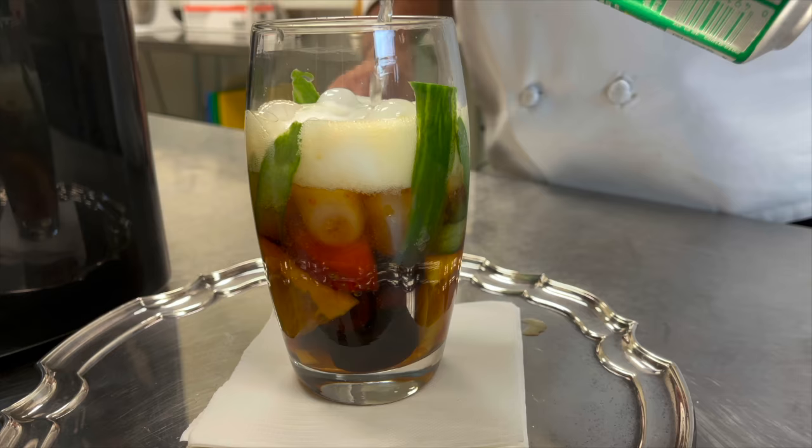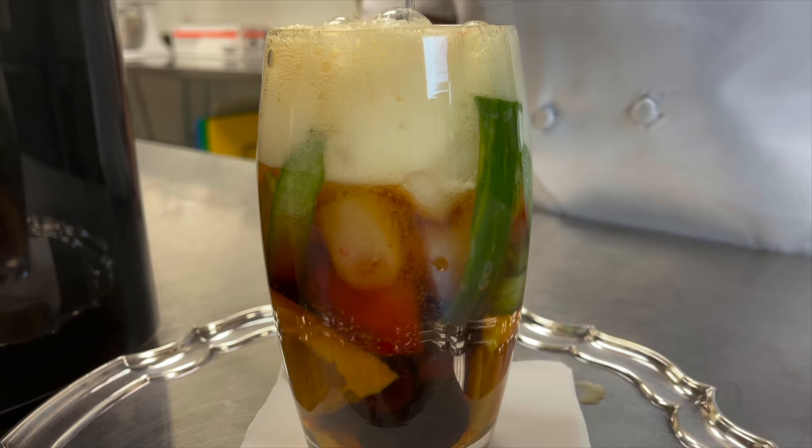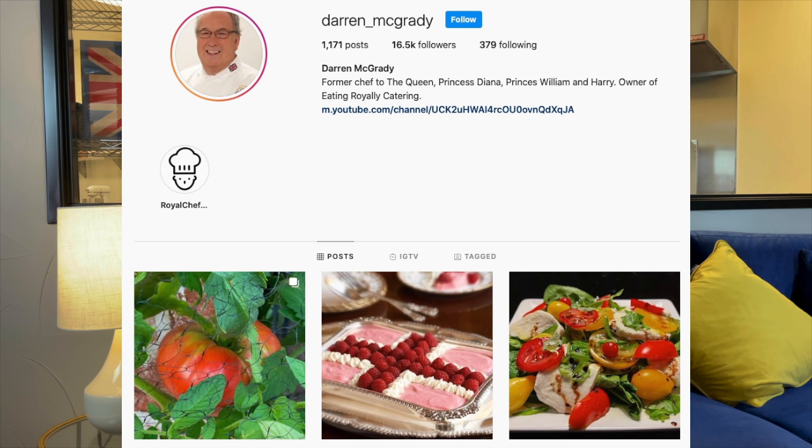One part Pimm's and two or three parts Sprite or lemonade — some members of the Royal family measured it the other way around, and I'm not saying who. I've put a link to the Hossum ice machine in the description below, and if you follow me on Instagram, I'm giving away a free ice machine. Go ahead and follow me — there's a link to my Instagram account below and you could be getting one of these ice machines for the summer.